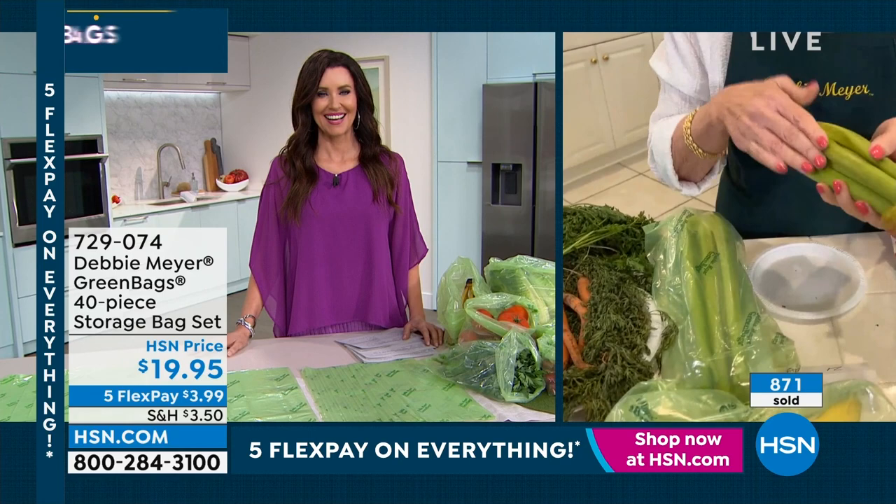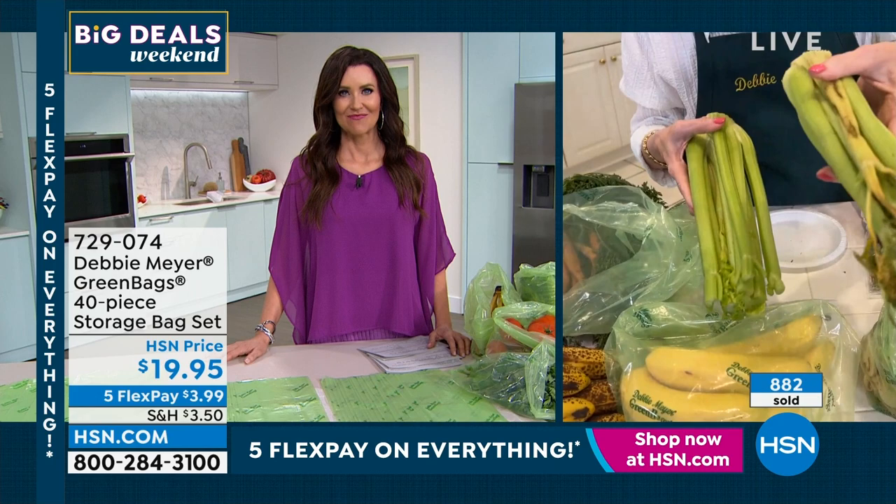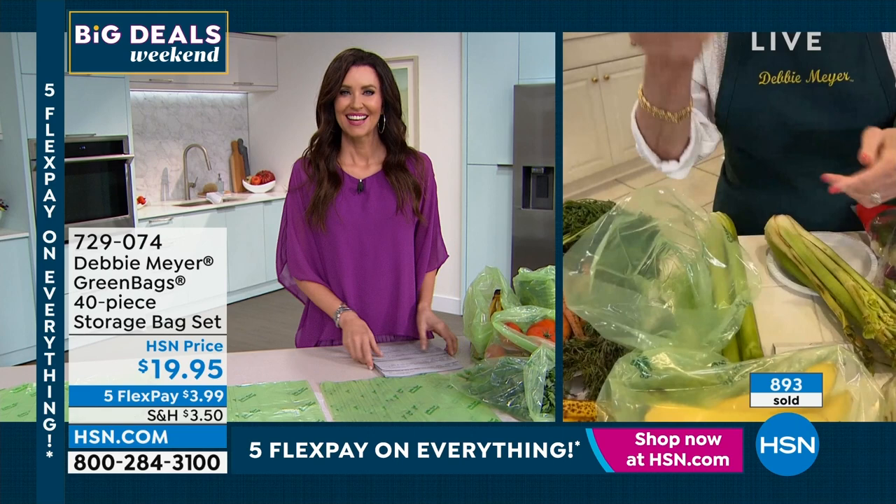Look at this celery — three weeks. Everybody has found that limp, discolored celery in the crisper drawer. Dead food versus live food — throw in the garbage or put it in your family. You're going to save money, save time, save the cost of gasoline to go to the store and replace what you had to throw away. That becomes the most expensive stalk of celery in the world because you've driven four times to get it.